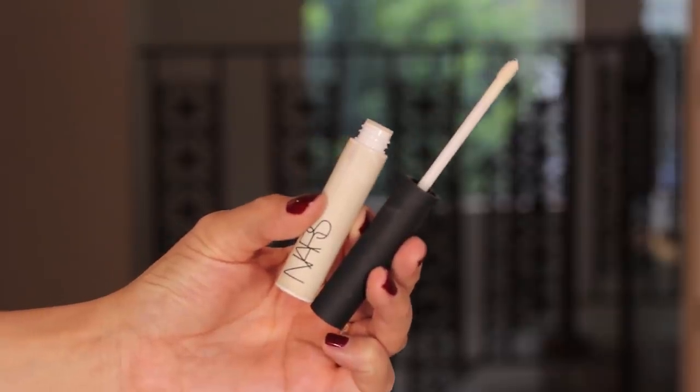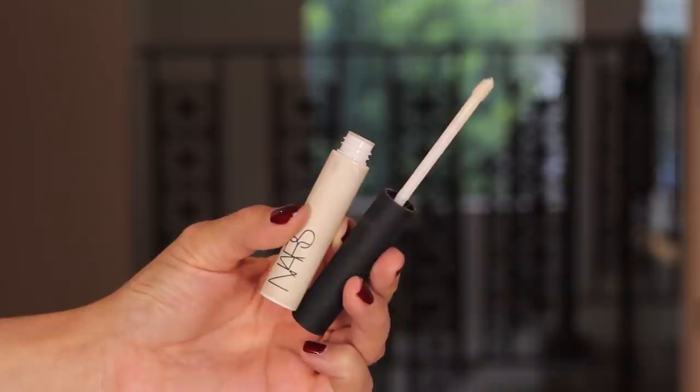The first eye product is the NARS Pro Prime Smudge Proof Eyeshadow Base - the longest name ever for a product. It comes with a doe foot applicator and comes out slightly white but goes clear. It's only when I stop using it and go back to it that I remember how much I love it and how good it is - not just for the longevity it creates on your eyeshadows, but also the ease of application and blending. Even cheaper eyeshadows will work much better with this eye primer.